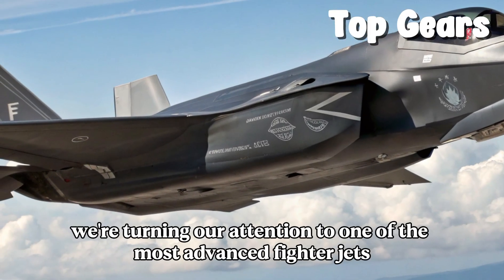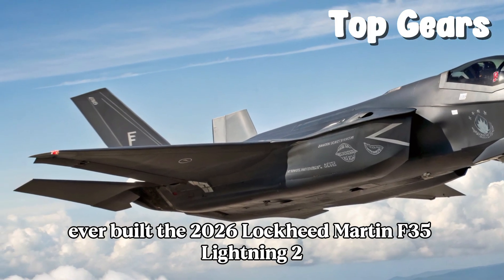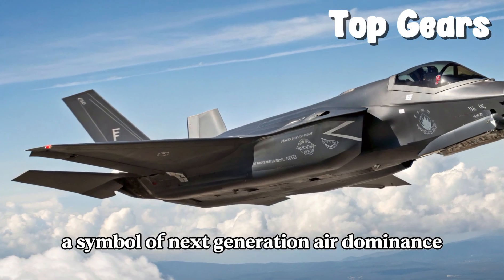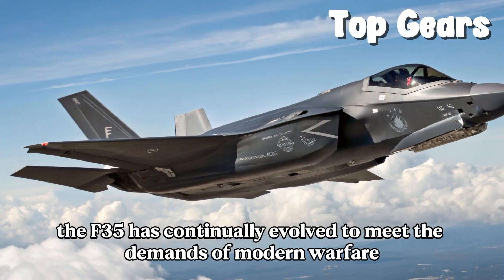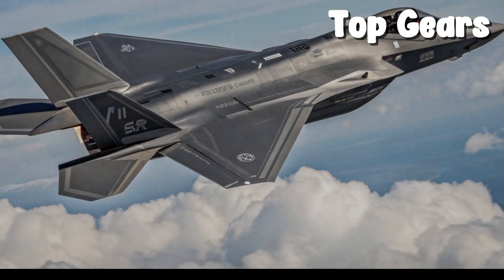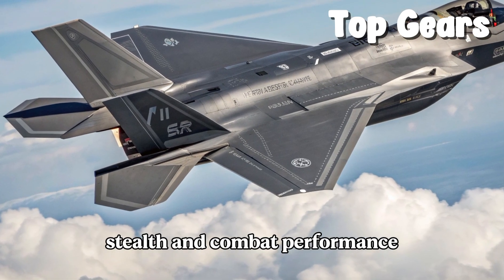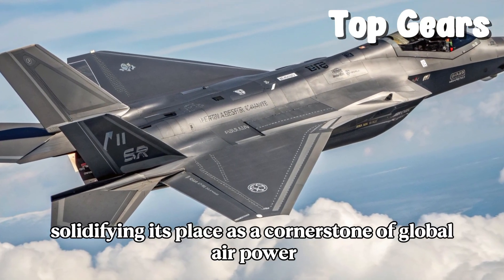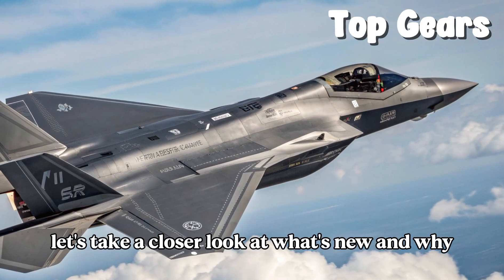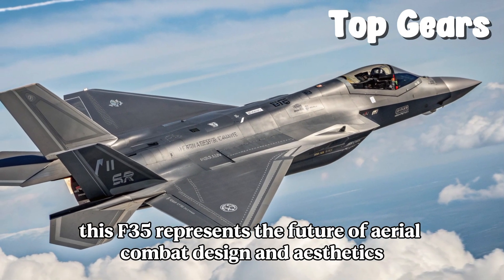Welcome to Top Gear. Today we're turning our attention to one of the most advanced fighter jets ever built: the 2026 Lockheed Martin F-35 Lightning II. A symbol of next-generation air dominance, the F-35 has continually evolved to meet the demands of modern warfare. The 2026 update brings refinements in avionics, stealth, and combat performance, solidifying its place as a cornerstone of global air power. Let's take a closer look at what's new and why this F-35 represents the future of aerial combat.